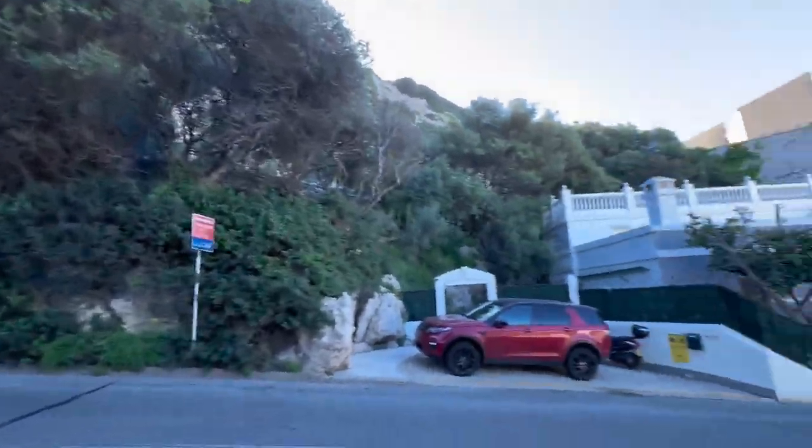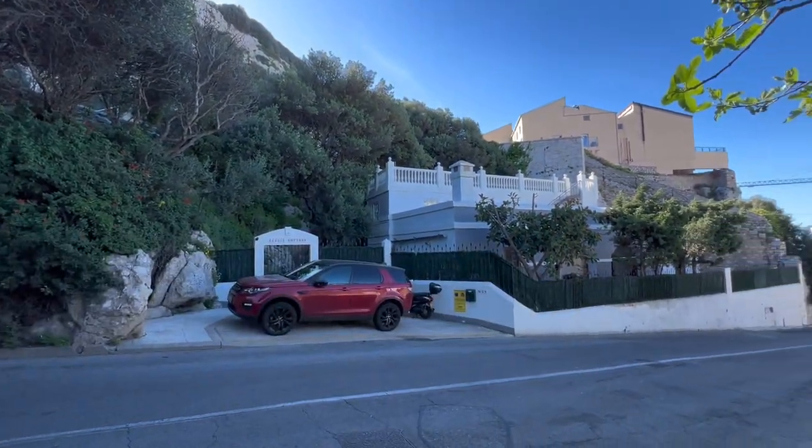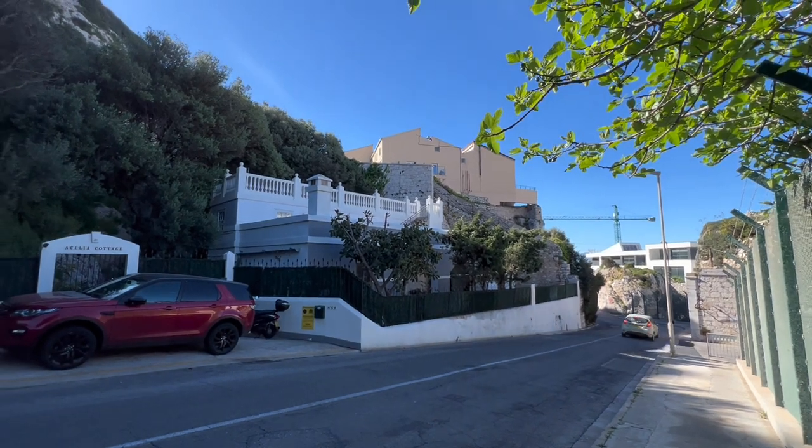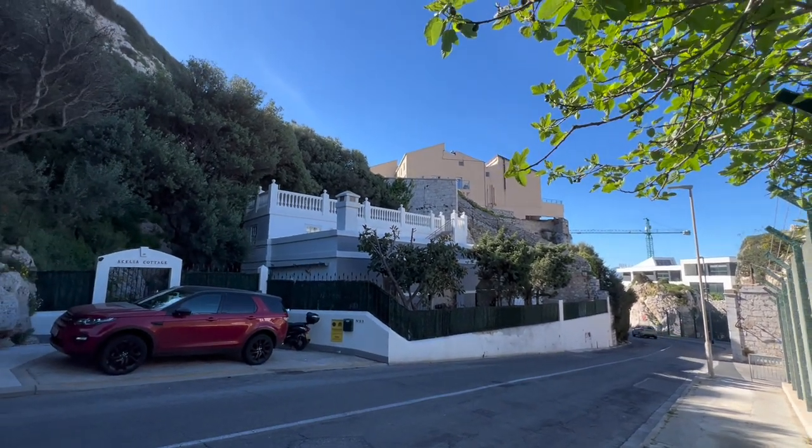On the other hand you can see the Aselia Cottage. But looks like you can't even get through there. I wonder how you get down there.